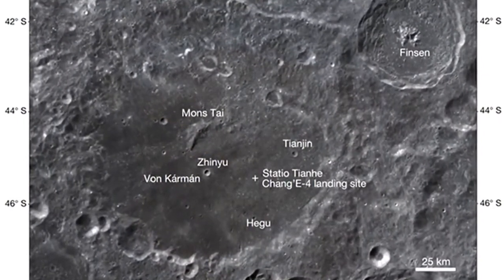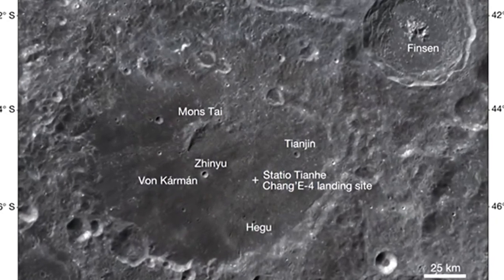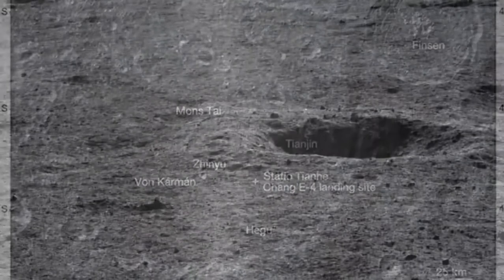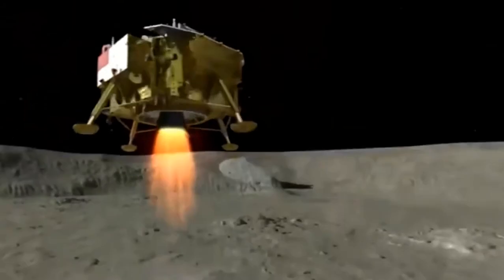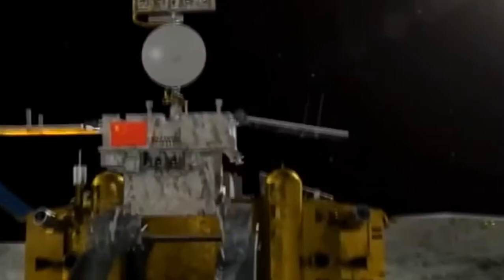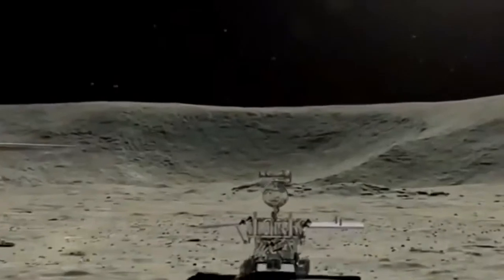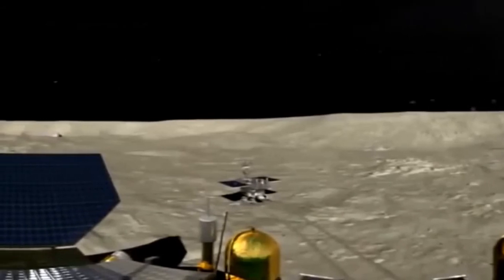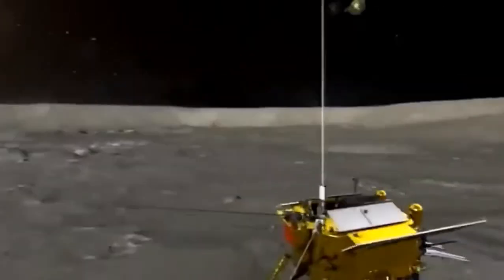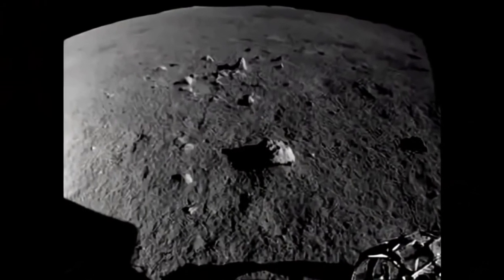China's Chang'e-4 mission touched down near the south pole on the lunar far side on January 3rd, 2019 — the first spacecraft ever to land intact on this largely unexplored region of the moon. Consisting of a lander and rover, the mission is still going strong today, with the rover called Yutu-2 continuing its journey across the surface. On board are a variety of instruments, and scientists from the Chinese Academy of Sciences in Beijing have now reported the mission's first scientific results, suggesting lunar mantle material has at last been located.